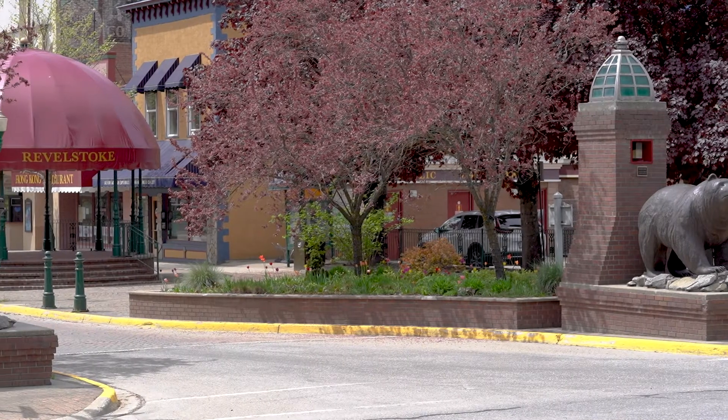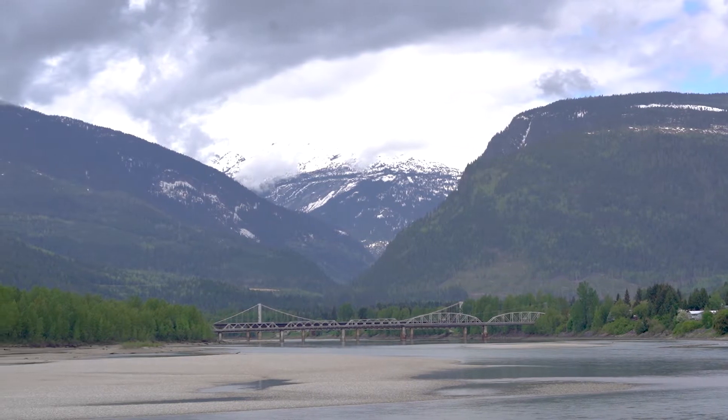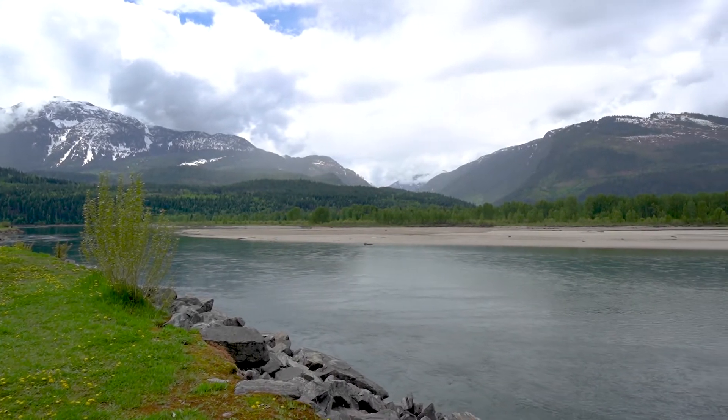These two houses were built in Revelstoke, British Columbia. Revelstoke is known for its milder climate with temperatures averaging about 20 degrees over the summer and getting down to about minus 6 degrees Celsius over the winter.